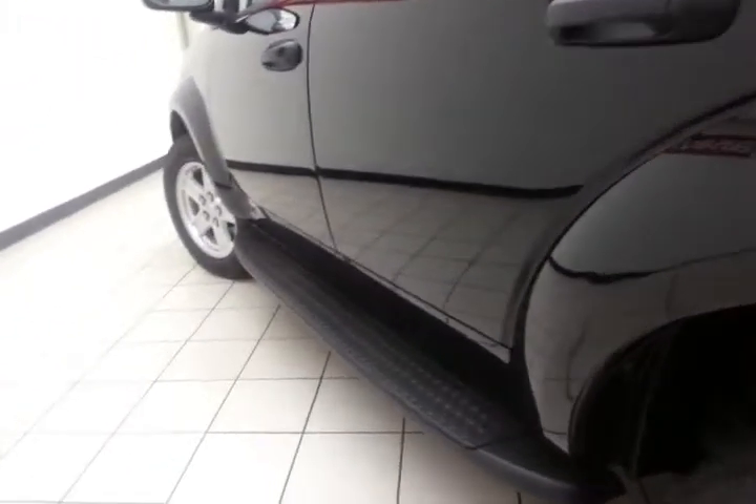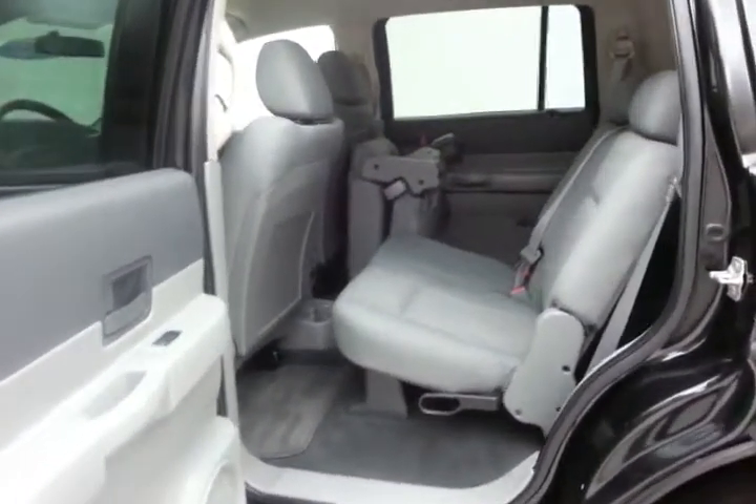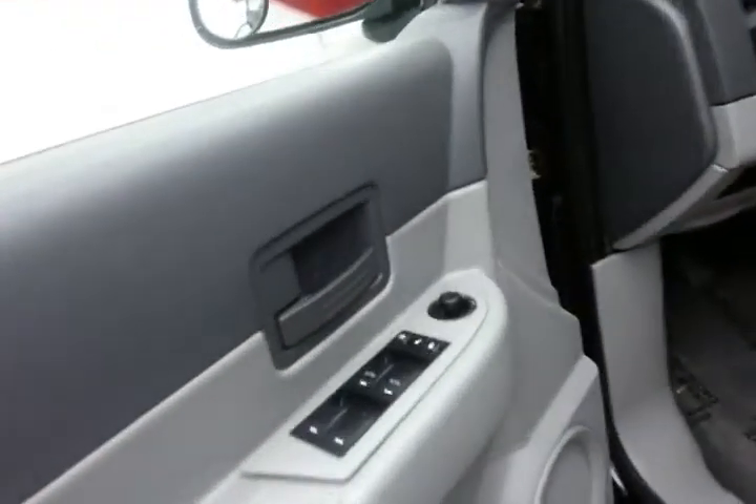Running boards make it easy to get in and out, especially for kids or shorter passengers, along with doors that open all the way up. This SE also has keyless entry, power windows, locks, and mirrors.